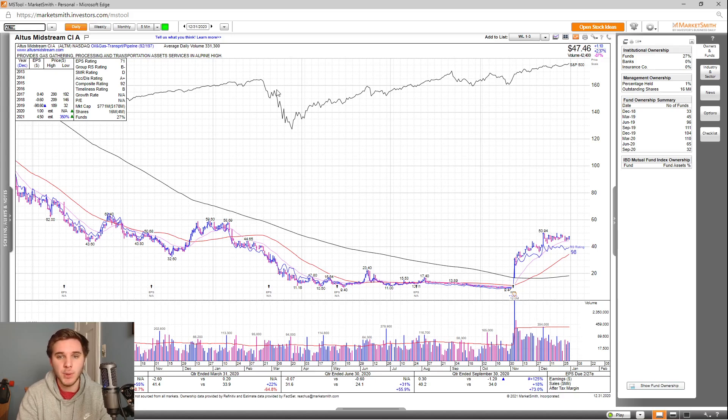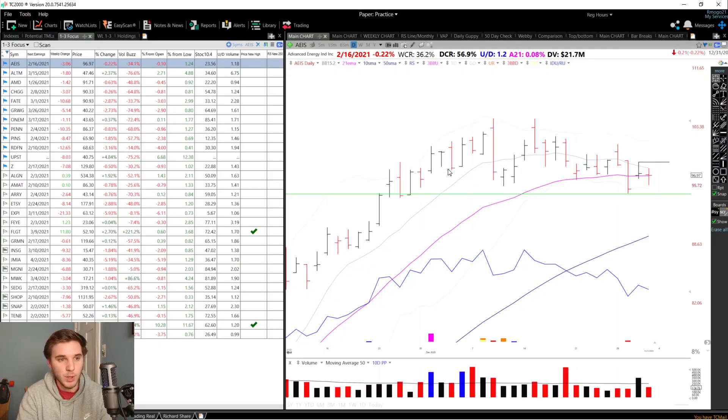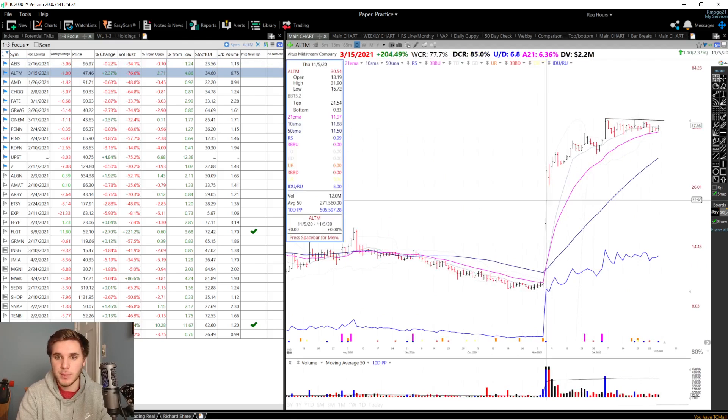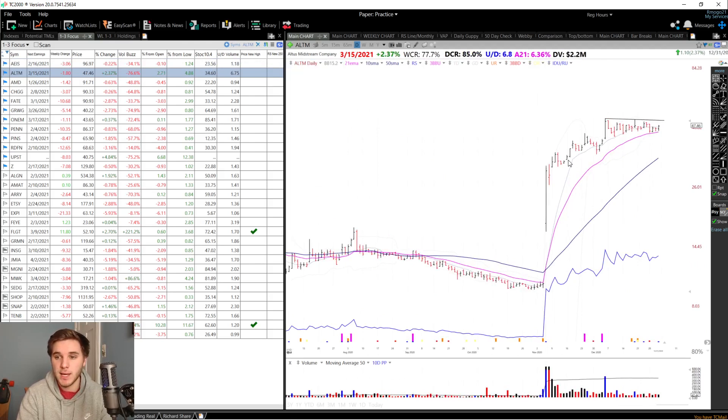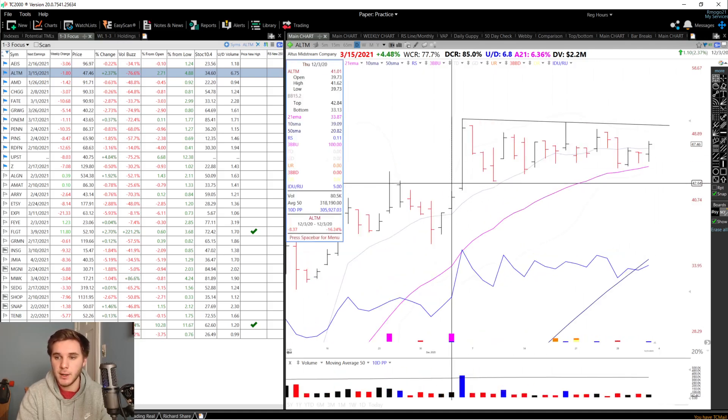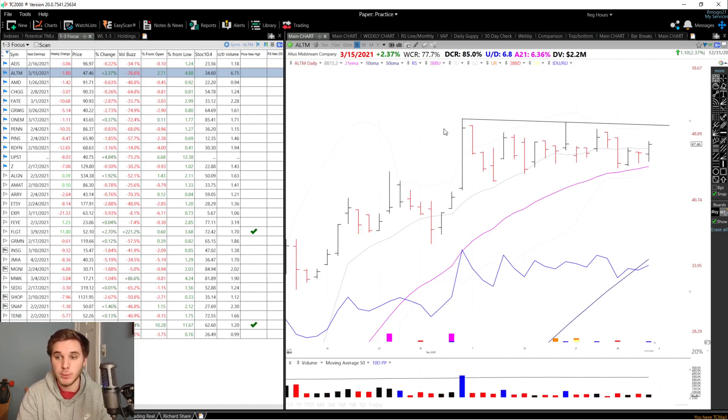IBD ratings are okay, the overall composite rating is 92. Looking at the fund ownership, you can see it's pretty much flat and actually decreasing since December 2019. So overall, this is definitely more of a technical play. Look at this power on this bar — up 204% — and then it never undercuts it, just keeps going all the way up to 50. Now it forms this pretty tight area, decreasing only about 16% within this short-term shelf. I'm looking for a breakout of this downward trend line on above average volume.